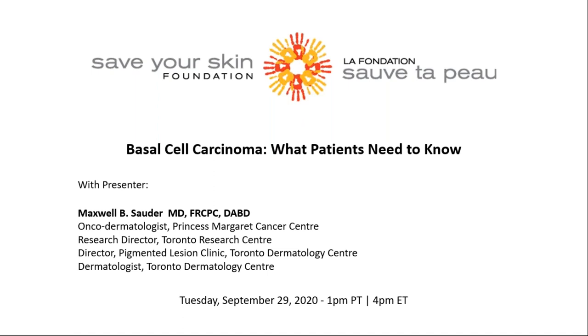We will get started on his presentation in a moment, but first a few logistics. All participants will be in listen-only mode for the duration of the session. There will be a question and answer portion at the end. Please feel free to type in your questions throughout the presentation. If there are any questions that don't get an immediate answer, we will contact you after the webinar. This session will be recorded and available on the Save Your Skin Foundation website and YouTube channel.